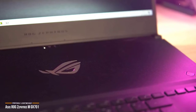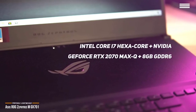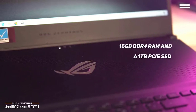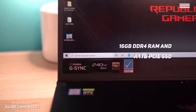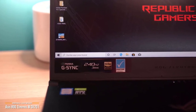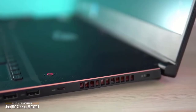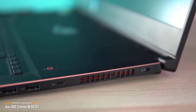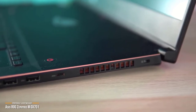The GX701 is powered by an Intel Core processor, NVIDIA GeForce RTX 2070 Max-Q 8GB GDDR6 graphics, 16GB DDR4 RAM, and a 1TB PCIe SSD for storage. For battery life, you'll get an average of six hours of uptime, which is pretty good. No matter how you look at it, the ASUS ROG Zephyrus M GX701 is remarkable. It marks a new era for gaming laptops, where you can expect a thin notebook to pack as much power as a much larger machine. If you're looking for the best, then the Zephyrus M should be top on your list.